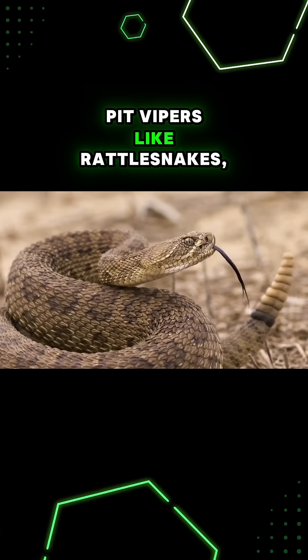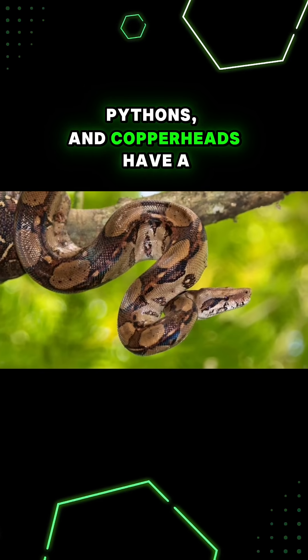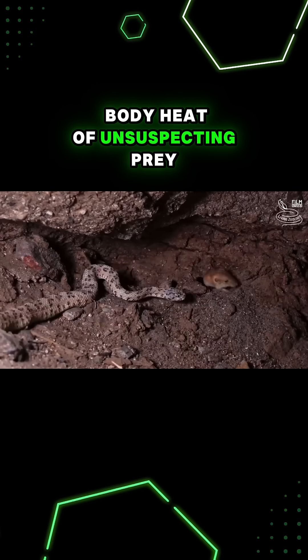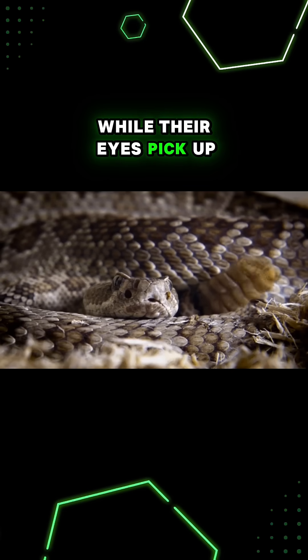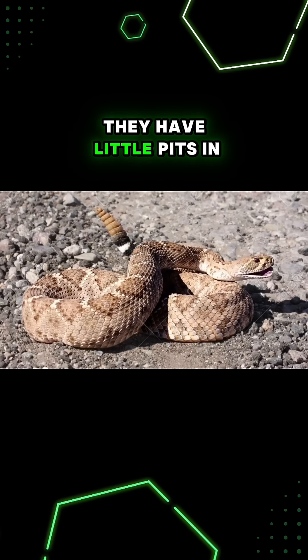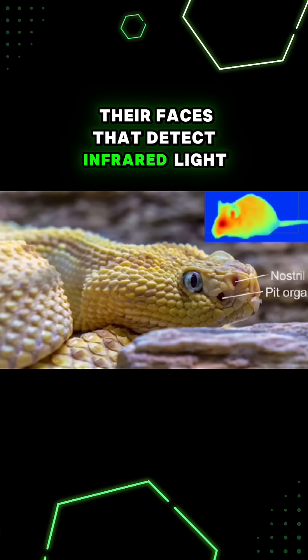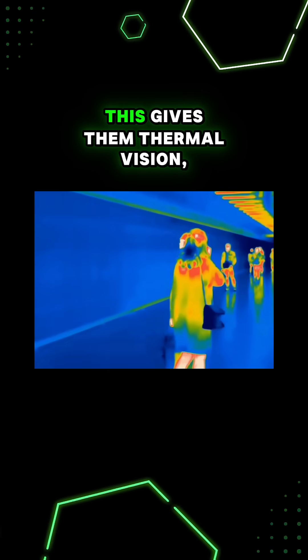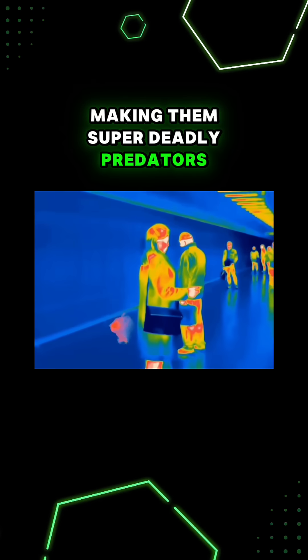Pit vipers, like rattlesnakes, pythons, and copperheads, have a bonus superpower that lets them sense the body heat of unsuspecting prey. While their eyes pick up visual images, they have little pits in their faces that detect infrared light, which has longer wavelengths than what we can see. This gives them thermal vision, making them super deadly predators.